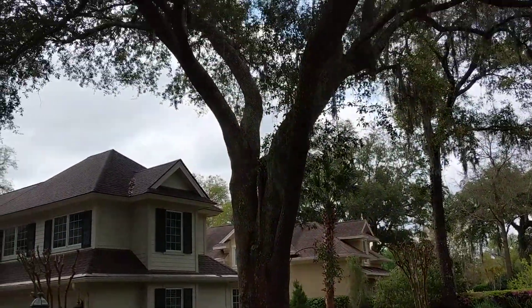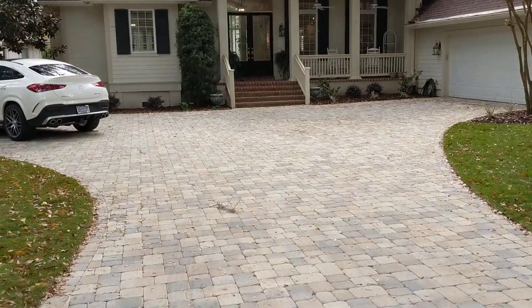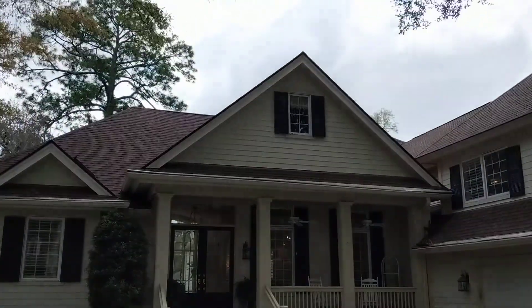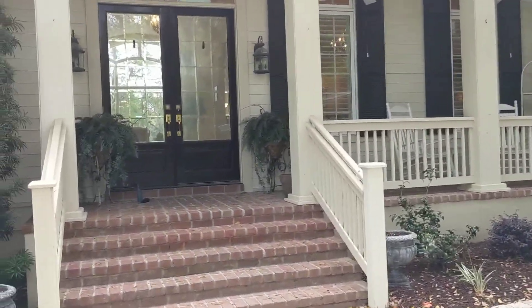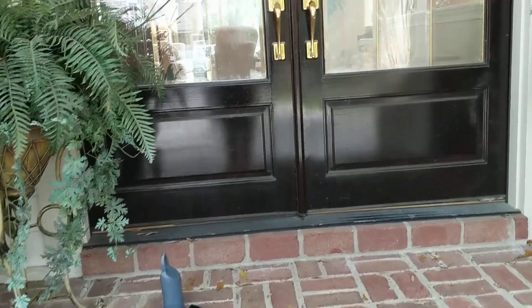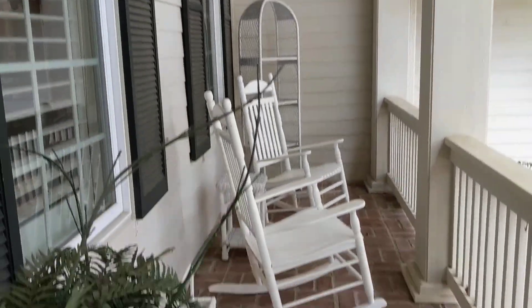Nice front yard with a beautiful oak tree out front. Here's a look at the home — we have pavers on the driveway. It looks like it might actually be a Hardie board siding with a wood texture, so that's definitely good. There's also nice brick front steps and double doors.